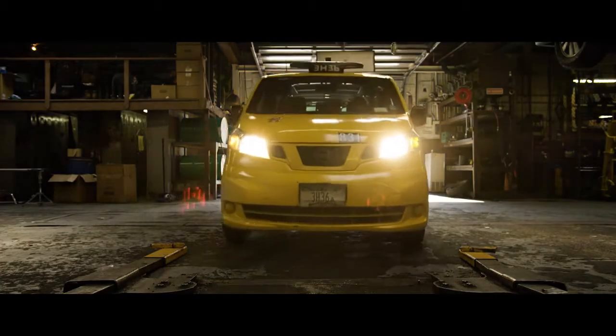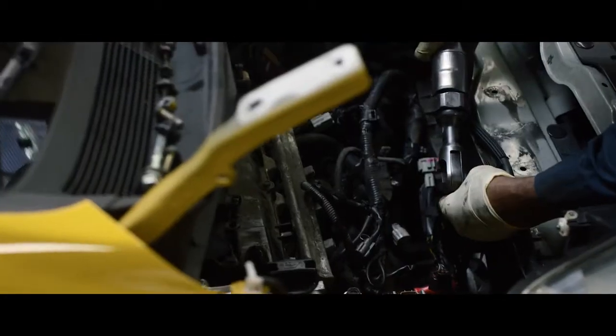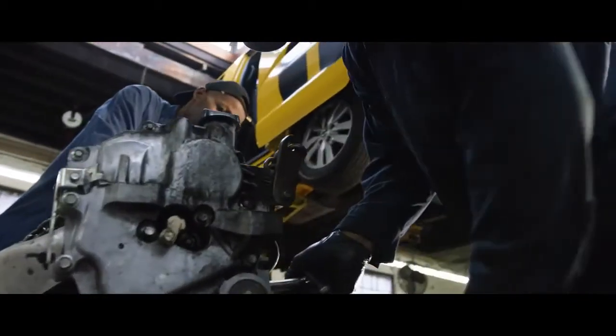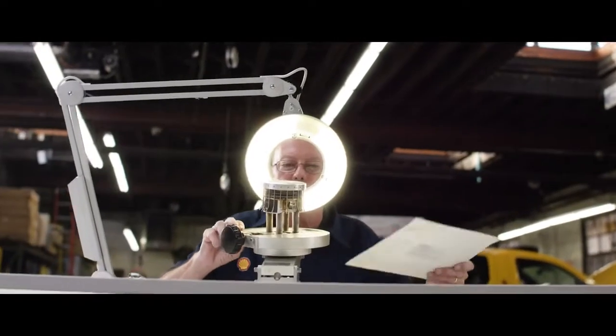Surprised? The results were just as surprising. After 110,000 miles of grueling driving, each cab engine was taken apart. Shell engineers then looked and compared areas of wear, deposits, and oxidation.